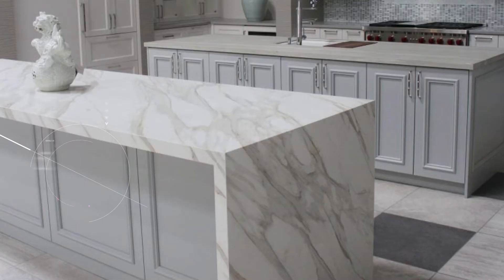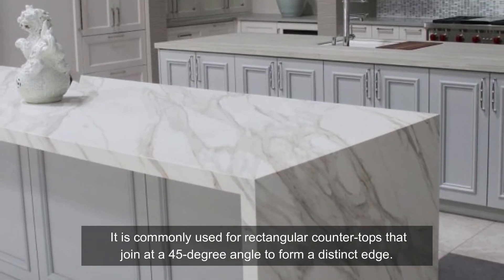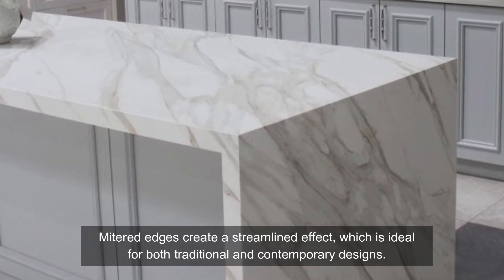Four: mitered edge. This edge is assembled from two pieces. It is commonly used for rectangular countertops that join at a 45-degree angle to form a distinct edge. Mitered edges create a streamlined effect which is ideal for both traditional and contemporary designs.